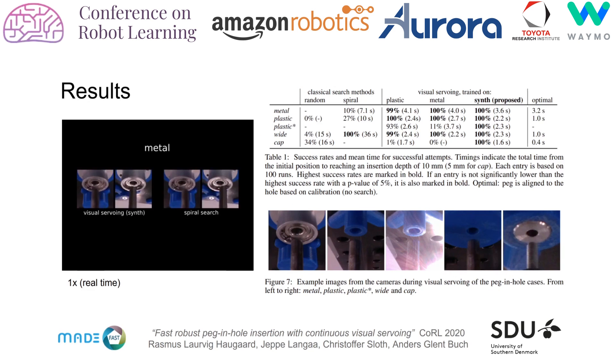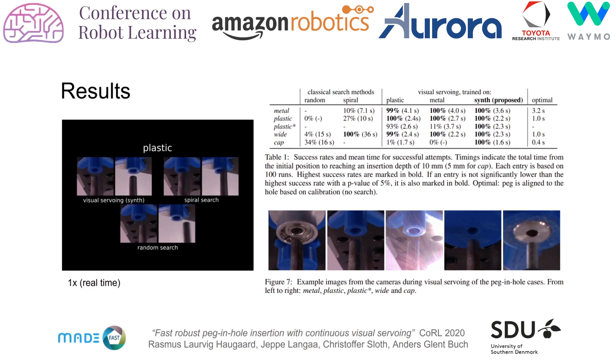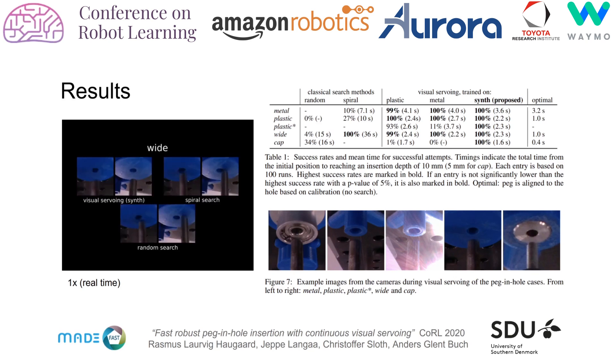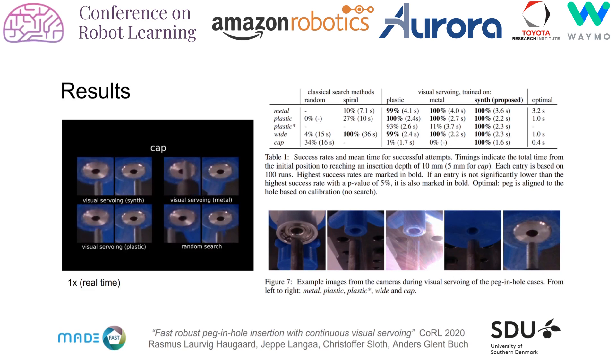Our experimental setup includes five cases. To test generalization, the setup includes two peg types and four hole types covering multiple materials, scales, and tolerances, as well as different peg and hole surface geometries. To demonstrate robustness, for each run we sample large alignment and extrinsic camera calibration errors. In table 1, we compare our method to classical baseline methods, which we outperform by a large margin in both speed and robustness. Compared to models trained on real images from a single peg and hole case, our method trained on purely synthetic data generalizes better across peg and hole cases and shows robustness to light disturbances. Our method is more than ten times faster than recent peg and hole work based on deep learning.